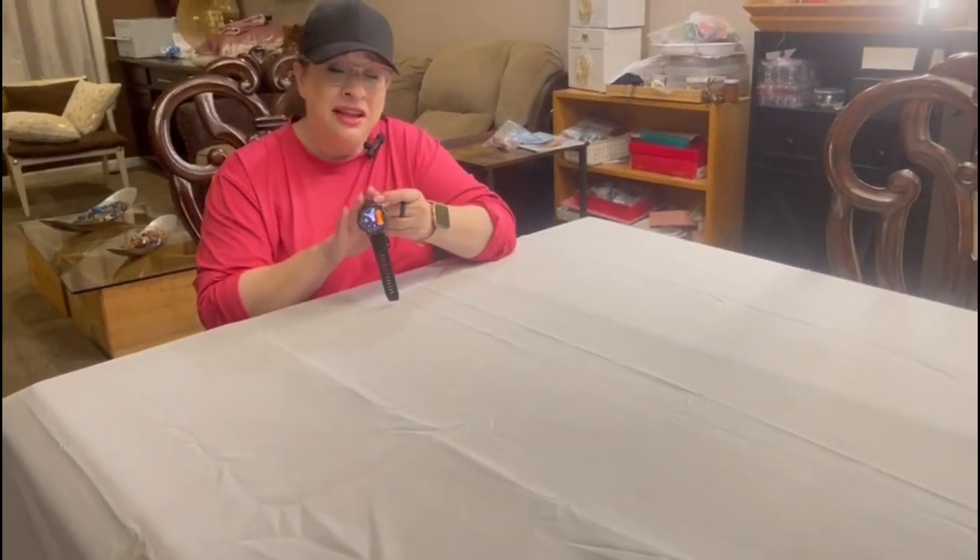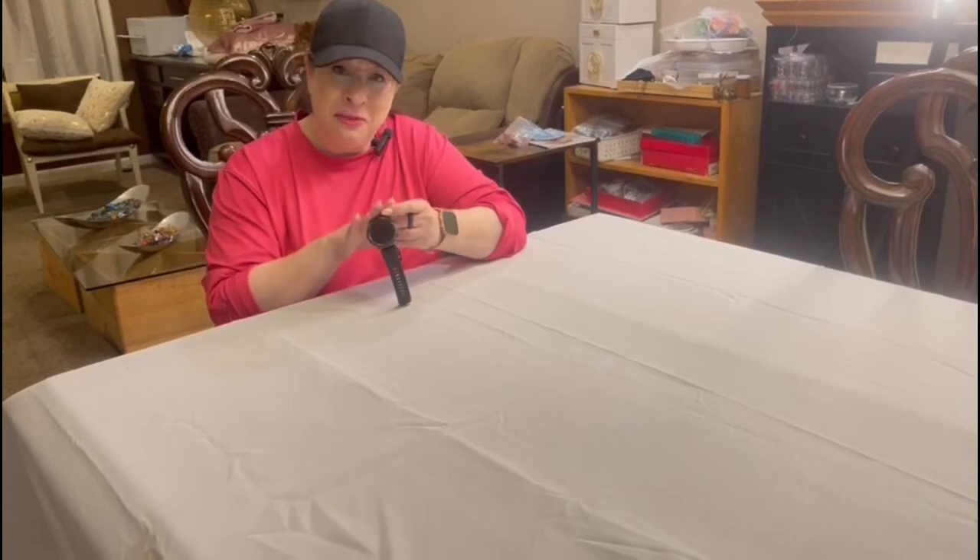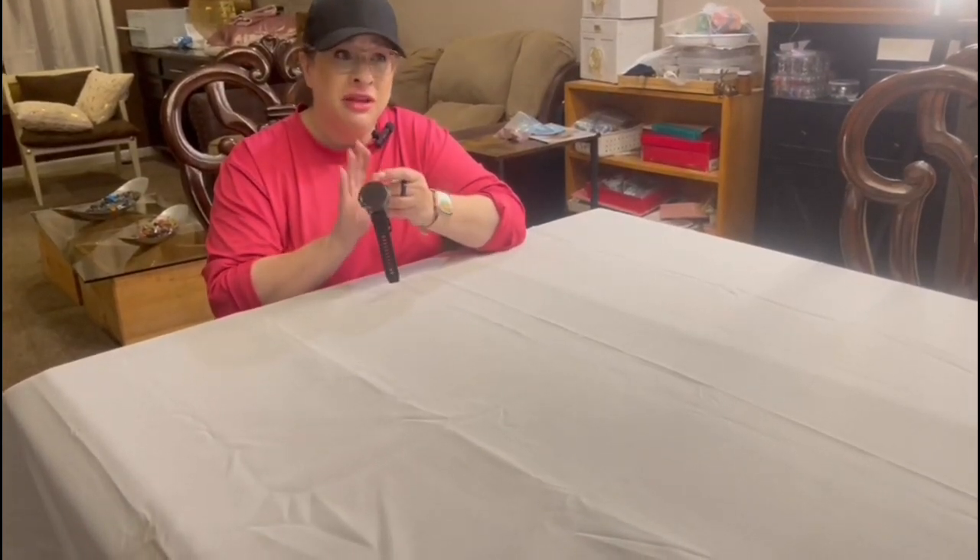Hi guys, I just got the most incredible smartwatch. It is for my father and it is just unbelievable.